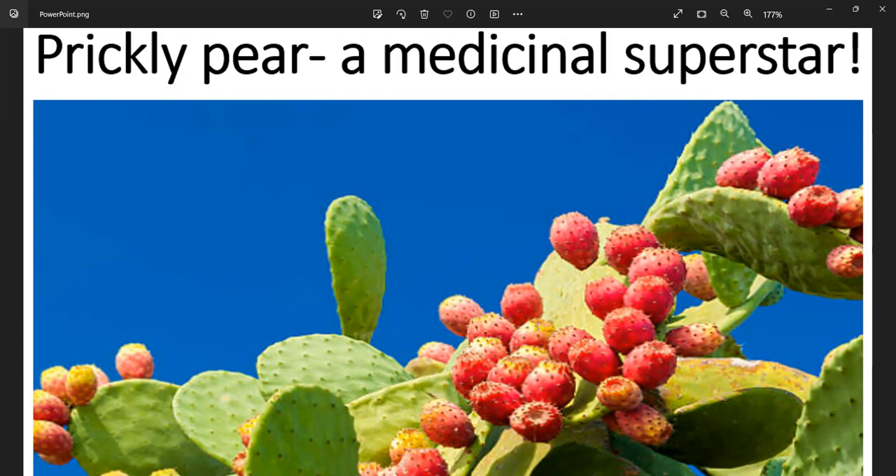The prickly pear cactus has wide, flat green pads or paddles that are commonly referred to as nopales. Nopales are edible and served in Mexican egg dishes, salads, tacos, and soups. They're fairly crunchy, but can have a slimy texture depending on how they're prepared.